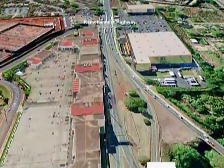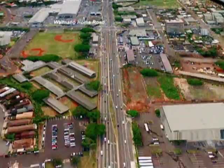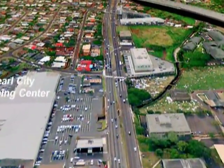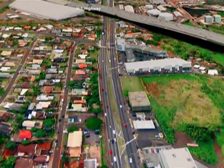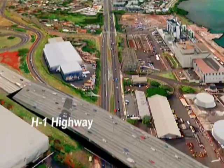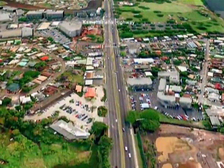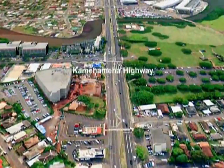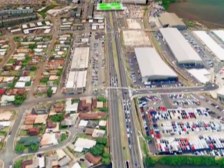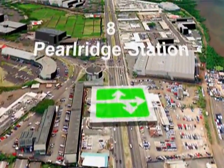Commuters from Central O'ahu will have a dedicated access ramp from H2 to the Transit Station. The guideway then continues within the median of Kamehameha Highway, crossing Waimano Home Road, past Pearl City Shopping Center, over H1 and Waimano Stream to the Pearl Ridge Station.